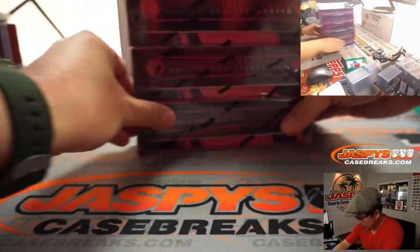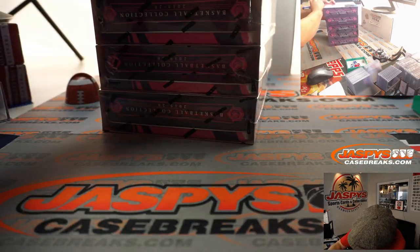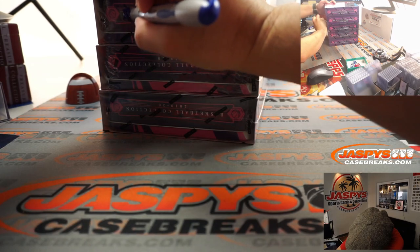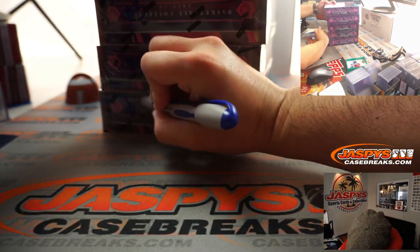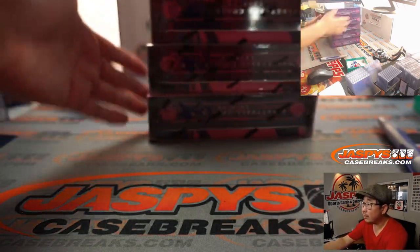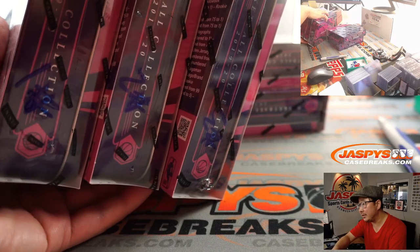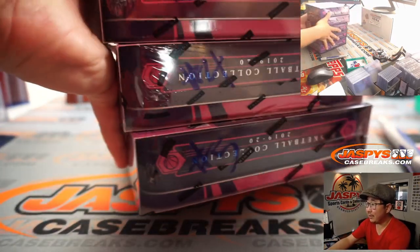Now we'll number these boxes right here. One, number two, number three, number four, number five. I know it's kind of hard to see the blue ink against the purple, but you can see it right there. And then four and five right down there.